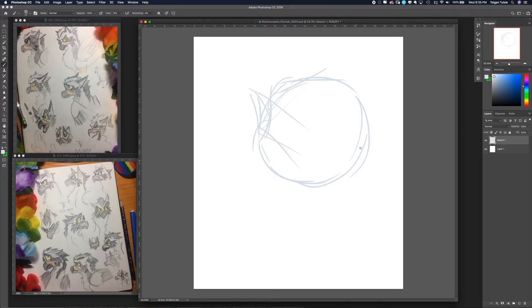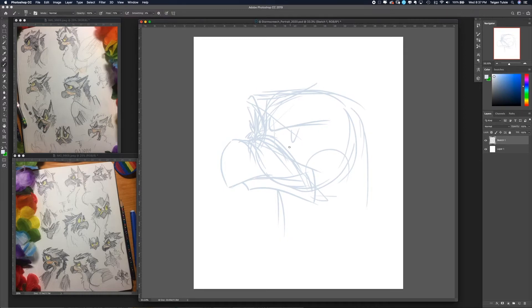Following up on the page of sketches I did of Storm Screech, this is just me doing the digital portrait of her. The sketch actually took almost no time at all — I had scheduled myself an hour for it, but it only took 13 minutes, including a little bit of faffing about at the start, so I was quite proud of that.